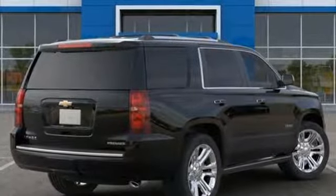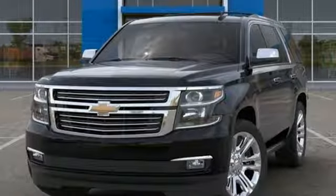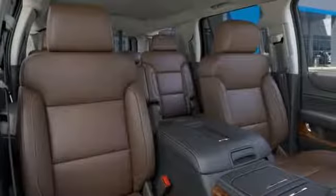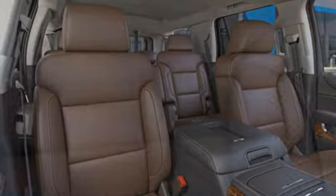Entertainment system with Blu-ray, power-heated mirrors, heated and ventilated leather bucket seats, configurable instrument gauges, doors and push-button start proximity key, dual-zone climate control, automatic transmission, hands-free liftgate, magnetic fluid-filled shocks, and V8 engine.